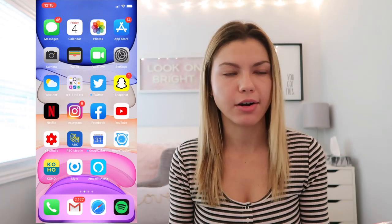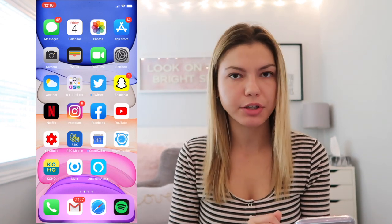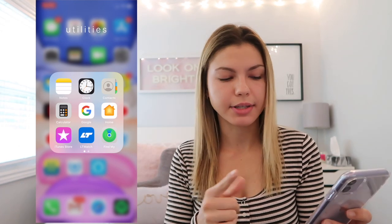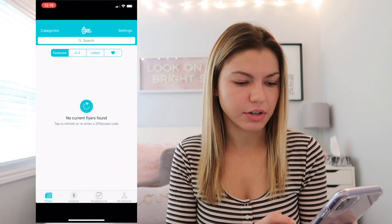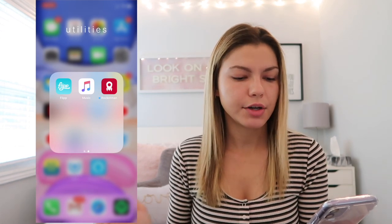I have Wallet for all my cards, FaceTime, Settings, Weather, and a little folder called Utilities with Notes, Clock, Contacts, Calculator, and the Google app. I also have Home — though I don't really use it because I use the Echo Dot — iTunes Store, LT Watch which is just the bus schedule in London, Ontario where I go to school, and Find My, which merged Find My Friends and Find My iPhone together. I have Flip for flyers but don't really use it.